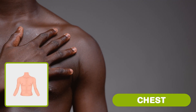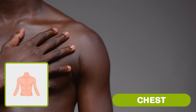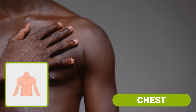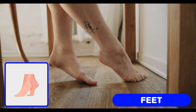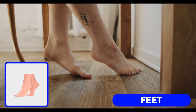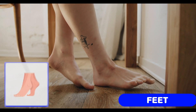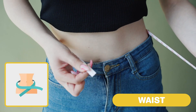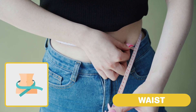Chest. Your chest has ribs. They're like curved bones that protect your heart and lungs. Feet. They help you stand, walk, run and jump. Waist. Your waist helps you move in all directions.